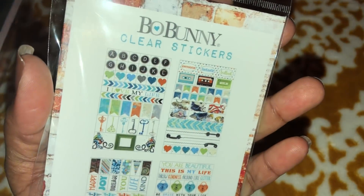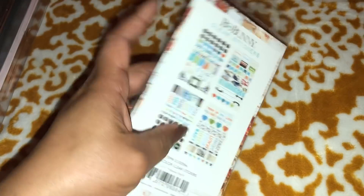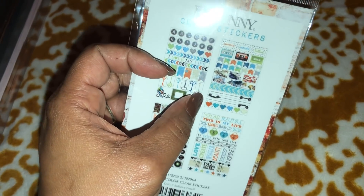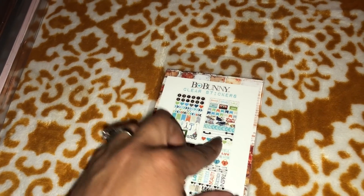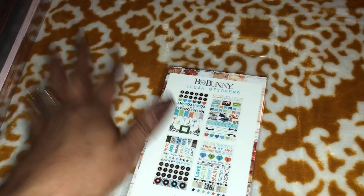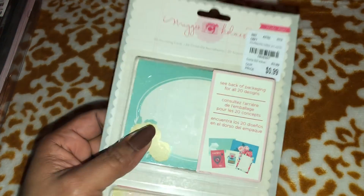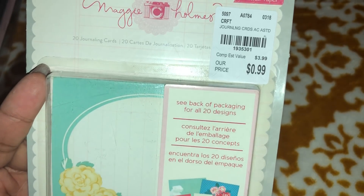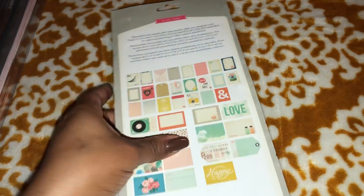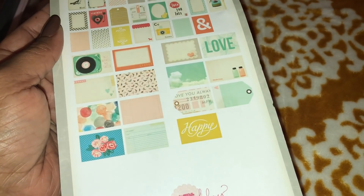Another pack of Bo Bunny stickers — these are just clear stickers that coordinate with some of the other pieces. Love the retro cassette tapes and the old-school telephones. I just saw a post on Facebook — it had a picture of the phone off the hook and they said this was our call block back in the day. When you don't want your phone to ring, you just take it off the hook — when they call, the line was busy! We were so childish back then.